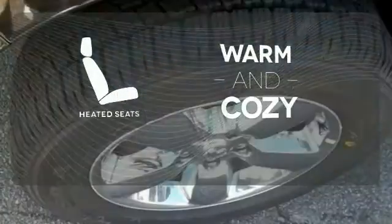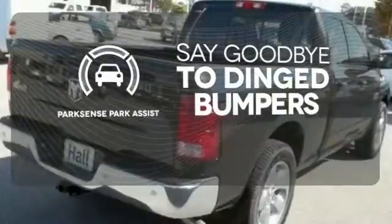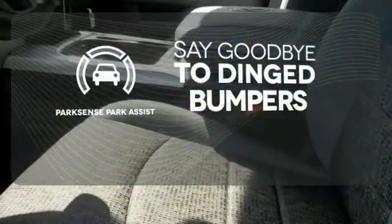Wrap yourself in the comfort of heated seats. ParkSense Park Assist helps keep you safe by using ultrasonic proximity detectors to monitor the distance of nearby objects.